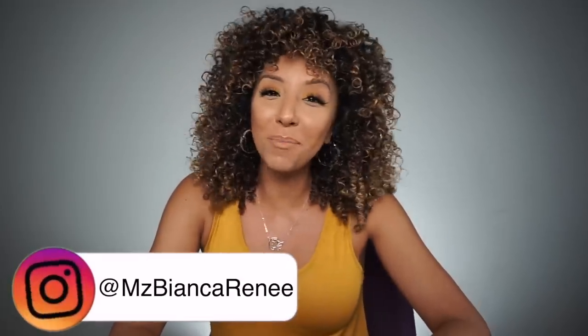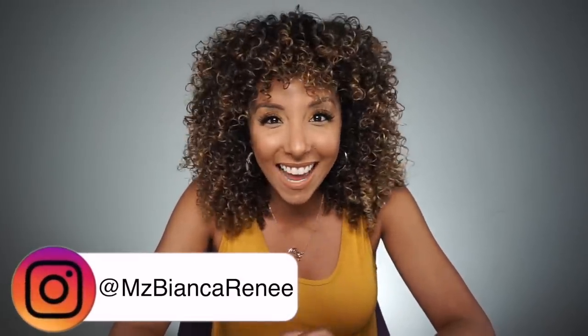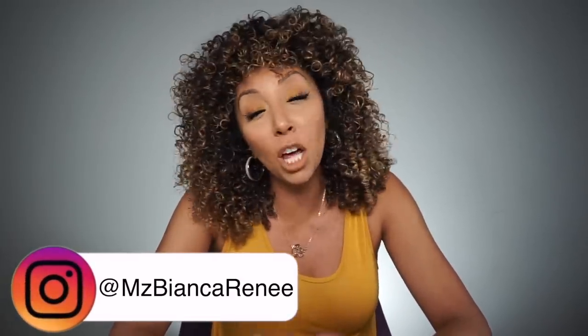Hey girlfriends, I'm Bianca Renee, and you're watching Bianca Renee Today. Today I got my hands on the highly anticipated Pattern Beauty hair product.